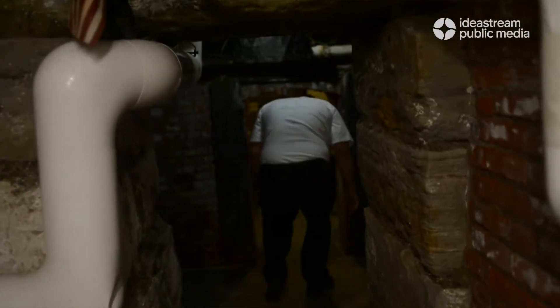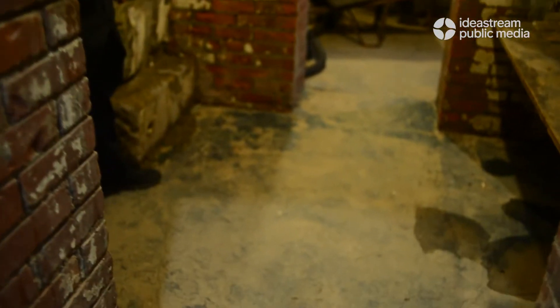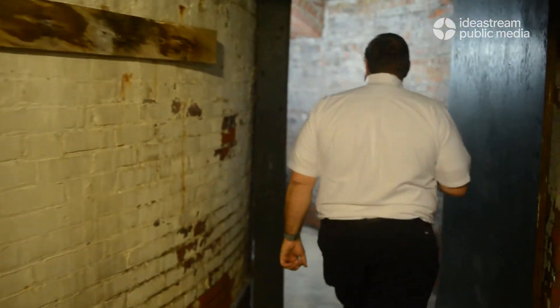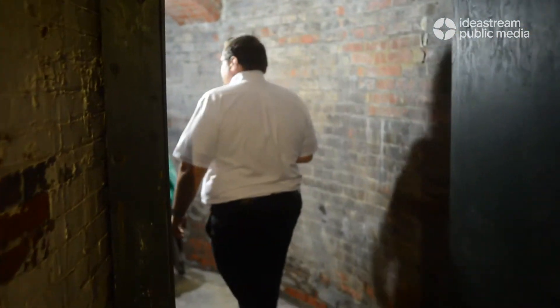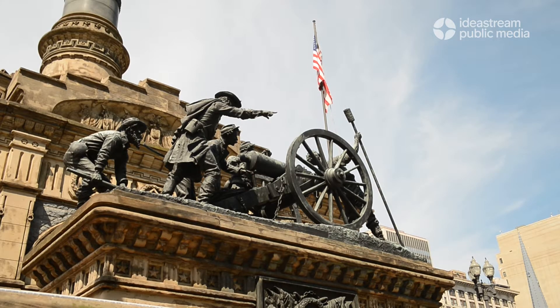So this is the entrance to the tunnels. As you come through, you'll see low archways — got to make sure that we duck. As we come through, we've run into our first statue. This is the statue on our east side, the artillery statue.